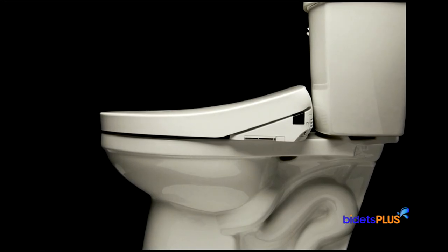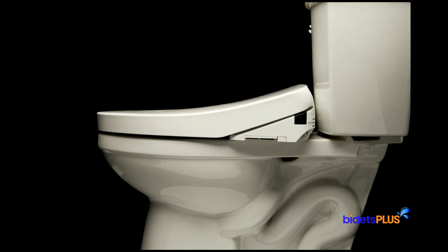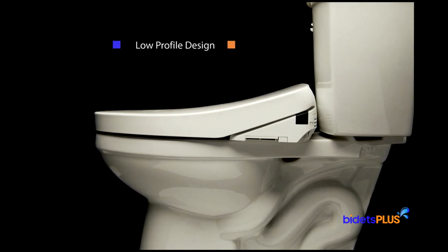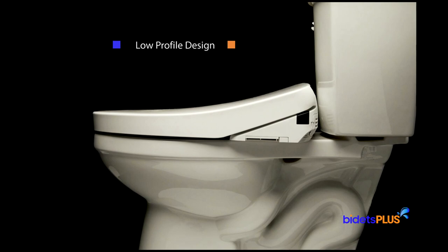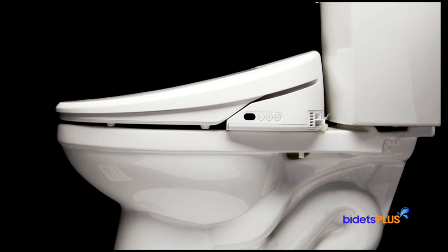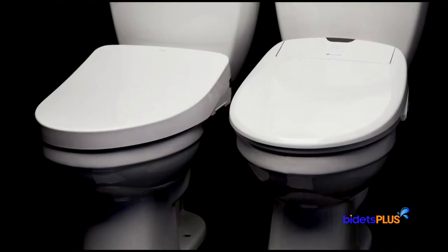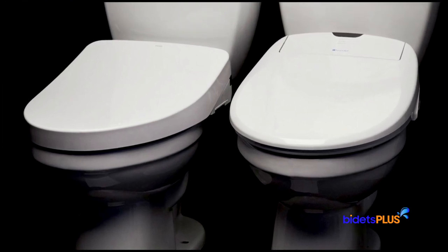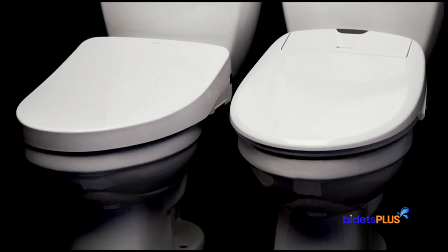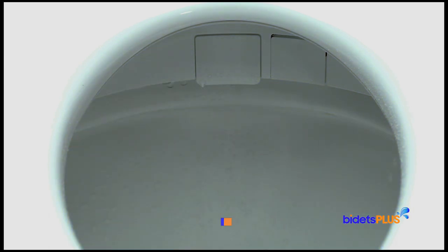Now let's look at some of the unique features found on the Toto S550E, starting with its thinner profile. The S550E has a more compact look since it measures just 5 inches at its tallest point in the rear, while the Swash 1400 measures closer to 6 inches at the rear. So the S550E gets the check mark for a more compact, streamlined look. The S550E also includes an e-water toilet bowl misting feature, which sprays a mist of electrolyzed water to moisten the surface of the bowl and help keep it cleaner.